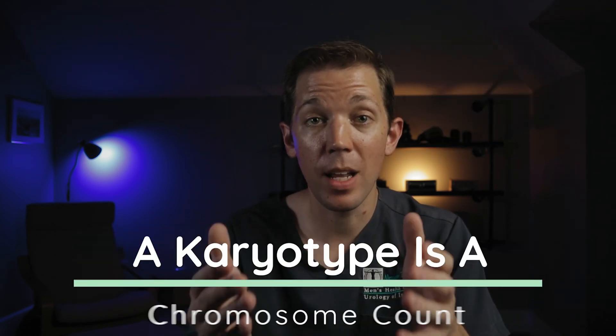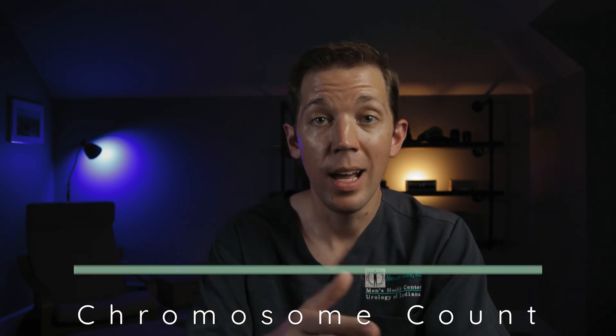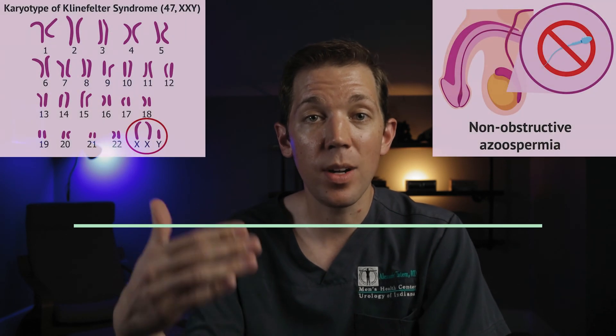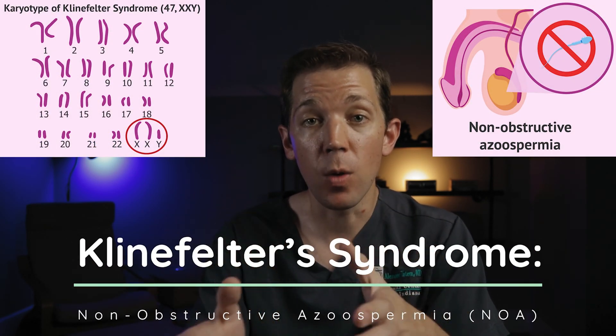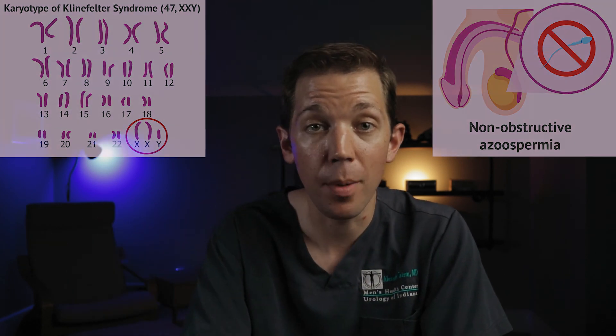In contrast, a karyotype can determine if a man has chromosomal issues. One common condition that a karyotype can show is if a man happens to have an extra X chromosome. This is a condition known as Klinefelter syndrome, and the overwhelming majority of men with Klinefelter's will either have a partial or complete sperm production problem.